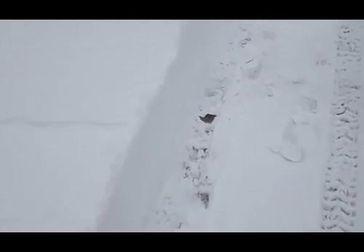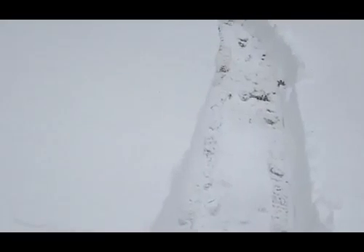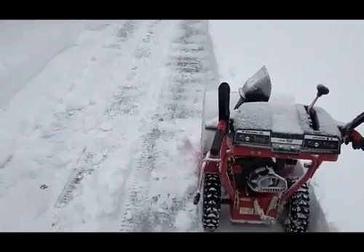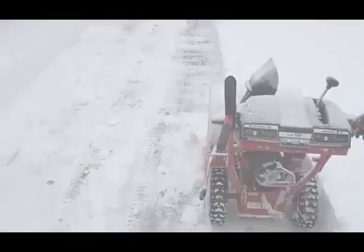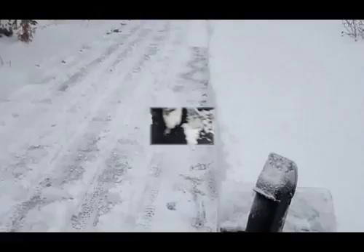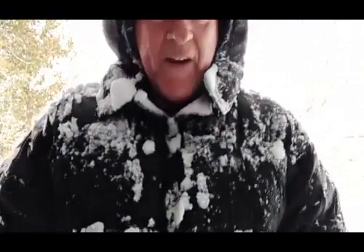A little bit more than I thought. We'll keep at it, keep posting. That's about 40 minutes — typical storm.